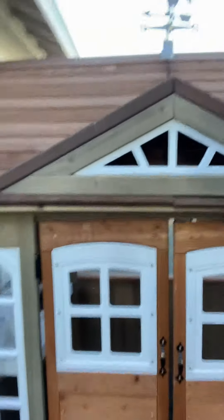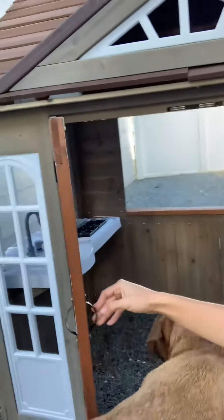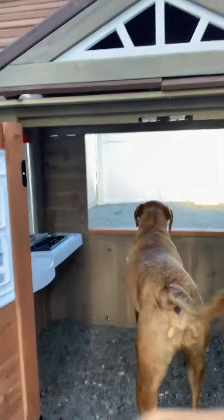I'm gonna take you on a tour of it. Okay, so this is the house. It's got two doors — they open all the way. It's super nice.